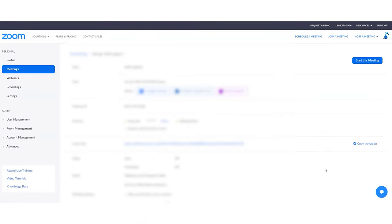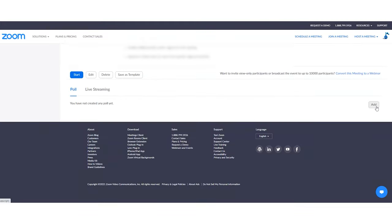Polls are a great way to get more engagement from a virtual audience. They are easy to create and easy to launch during an event. You can set up polls ahead of time so you can easily access them during your virtual event. To do this, go to your meeting and then scroll to the bottom where it says Poll.